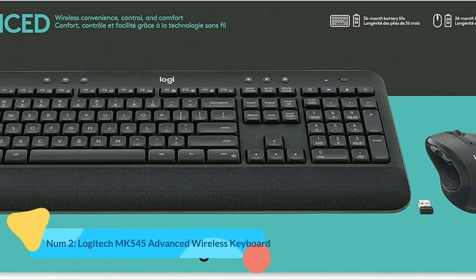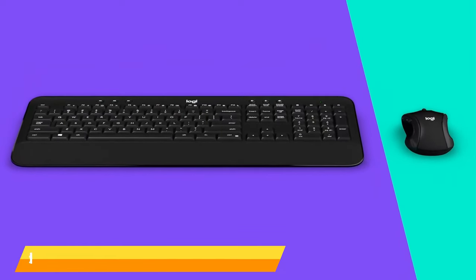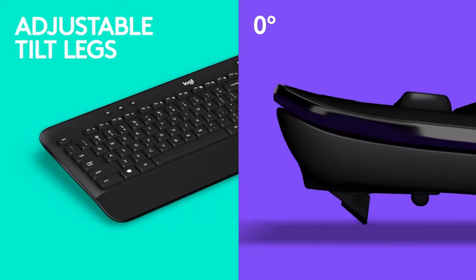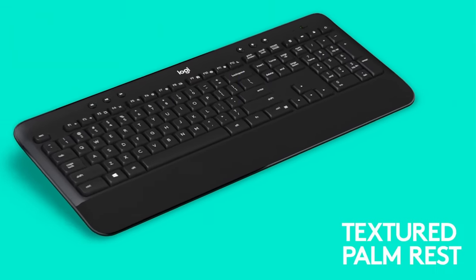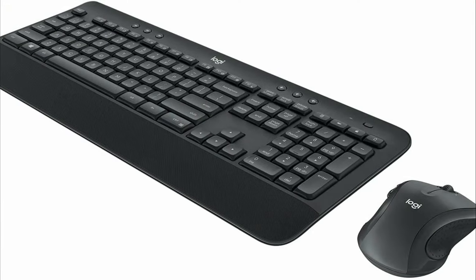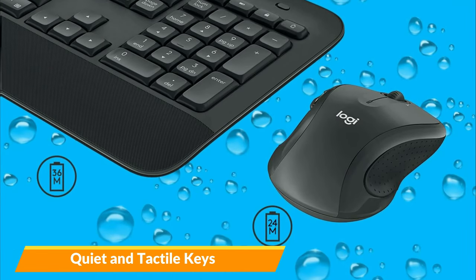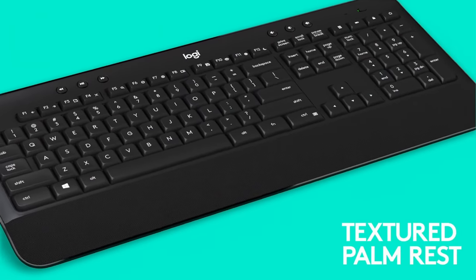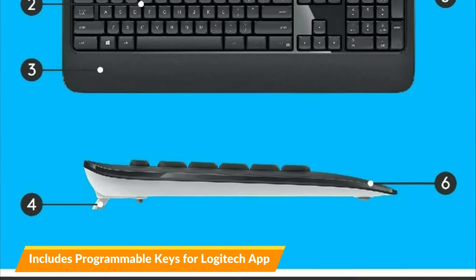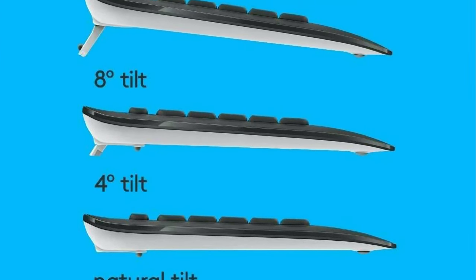Number 2: Logitech MK545 Advanced Wireless Keyboard. The Logitech MK545 Advanced Wireless Keyboard is a versatile and comfortable keyboard that offers a tactile typing experience without producing excessive noise. It features quiet yet responsive keys, configurable function keys, and mouse motions. The keyboard is large and ergonomically designed, making it suitable for extended typing sessions. It includes programmable keys that may be customized using the Logitech Options app. The keyboard is spacious and comfortable, thanks to its curved plastic palm rest, and has retractable rear feet that may tilt the keyboard at 4 or 8 degrees.